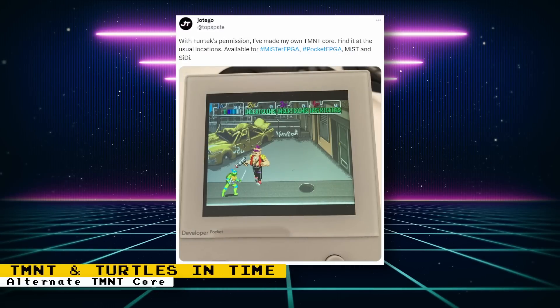With FurTech's permission, Otago has released an alternate version of the Teenage Mutant Ninja Turtles core. FurTech is really busy with other projects, so Otago might be in a better position to maintain the core. Otago already has the JT Aliens core, and the Aliens arcade game runs on similar hardware to Teenage Mutant Ninja Turtles. Compared to FurTech's core, this one should be fully featured and is also likely to become the basis of a larger core supporting other games.